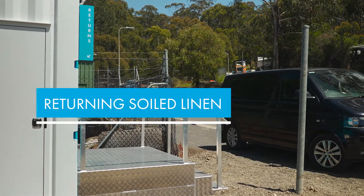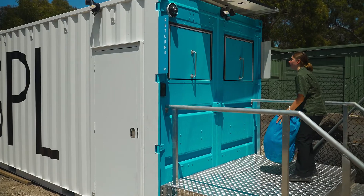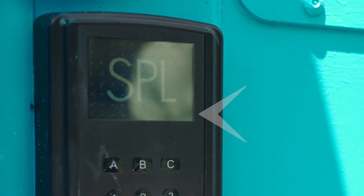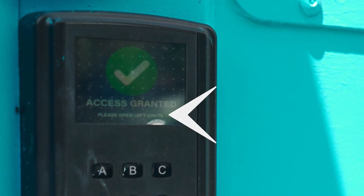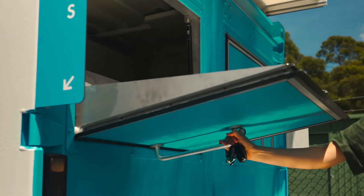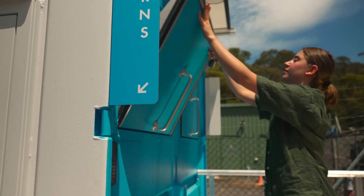When you are returning soiled linen, the process is simple. Walk to the return side of the hub and scan your fob on the keypad. On the keypad, you are notified if the left or right door is unlocked. Pull the handle firmly to open the linen chute. Put in the linen and close the door firmly until you hear a click.